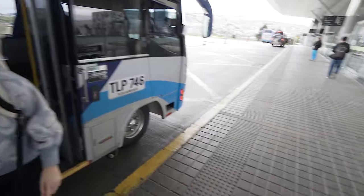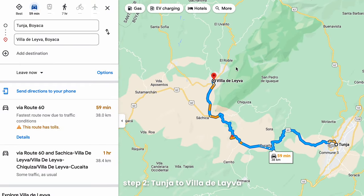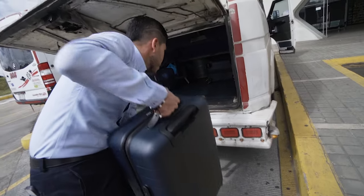We just got in. A guy on the bus helped us try and find the terminal to get to Villa de Leyva. We bought a ticket and then the guy said it's five minutes, go now. So we're running to one of the ports — can't really read it but we're going to try and get on a bus really quick.